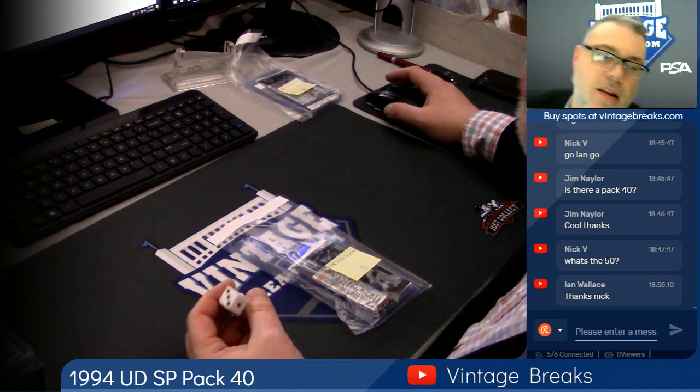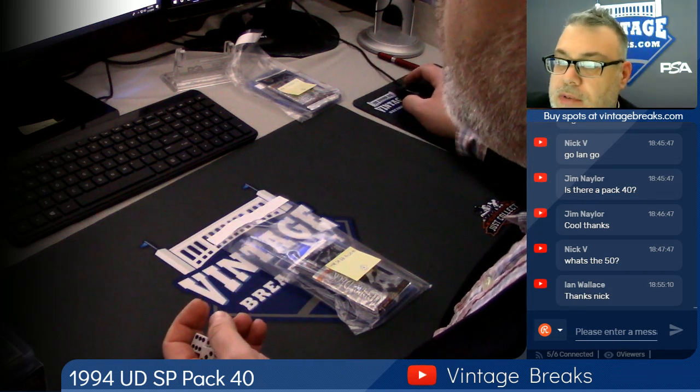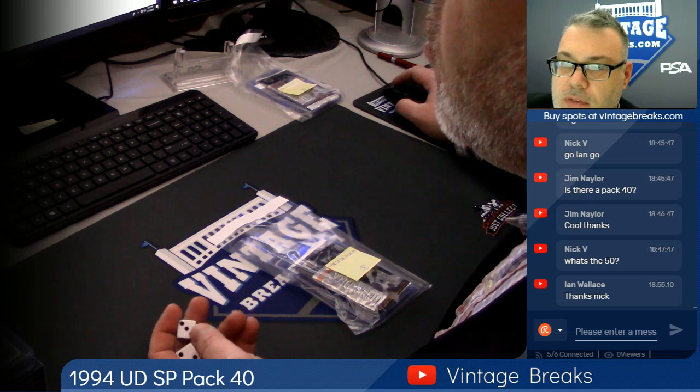Hit record and get it going. 94 SP Baseball, pack number 40. Make sure you subscribe to our YouTube channel, which is Vintage Breaks.